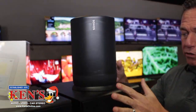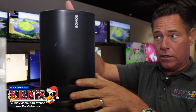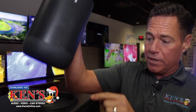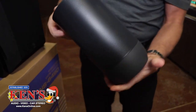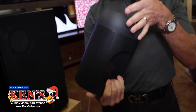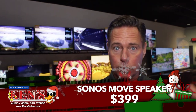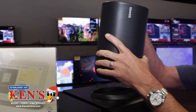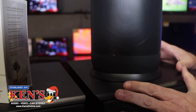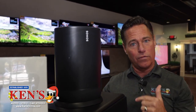This is Sonos, and this is called the Move. It is their all-weather speaker — it has Wi-Fi and Bluetooth, which is important because Sonos normally doesn't have Bluetooth. This is their recharging dock, and this thing is stout, made very very nicely. I've got them in my garage and took them to the beach in Florida. This is only $399. You can pair them up — one, two, three, or four — and they run in sync with no weird delay. You can also add a sub. When you're done outside, set it on the dock and it starts charging. Sonos quality is in place.